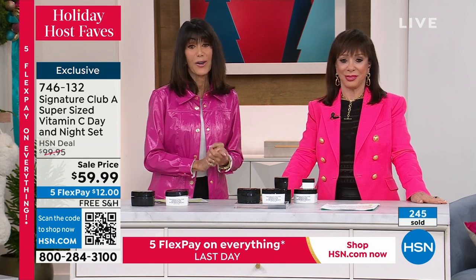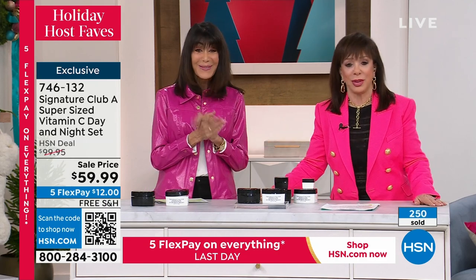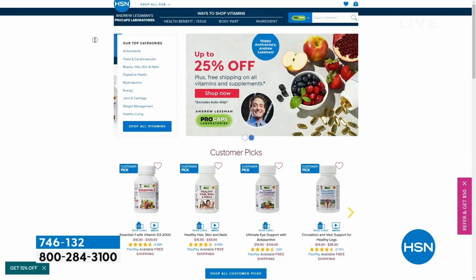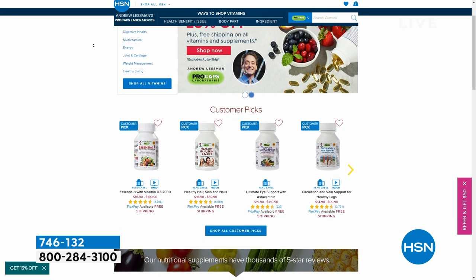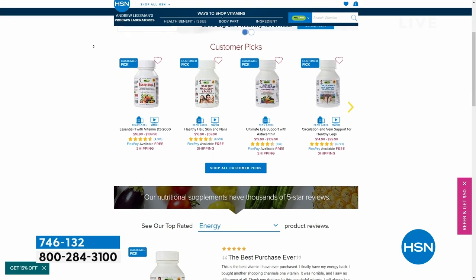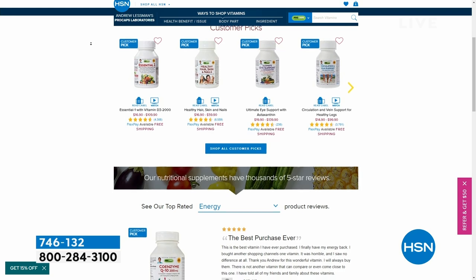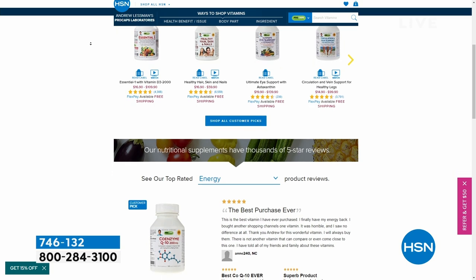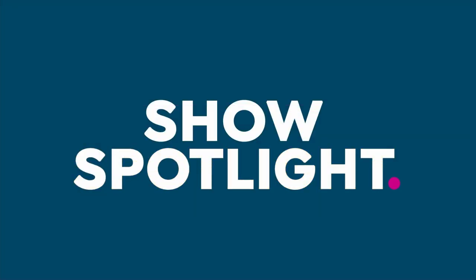Thank you, Adrian — love you, and I'll see you on Monday. Also, go to HSN.com to check out everything with Andrew Lesman — up to 25% off with free shipping. Five flex pay on absolutely everything today. And stay tuned — we'll tell you about my 40th anniversary special: the healthy hair, skin, and nails too.